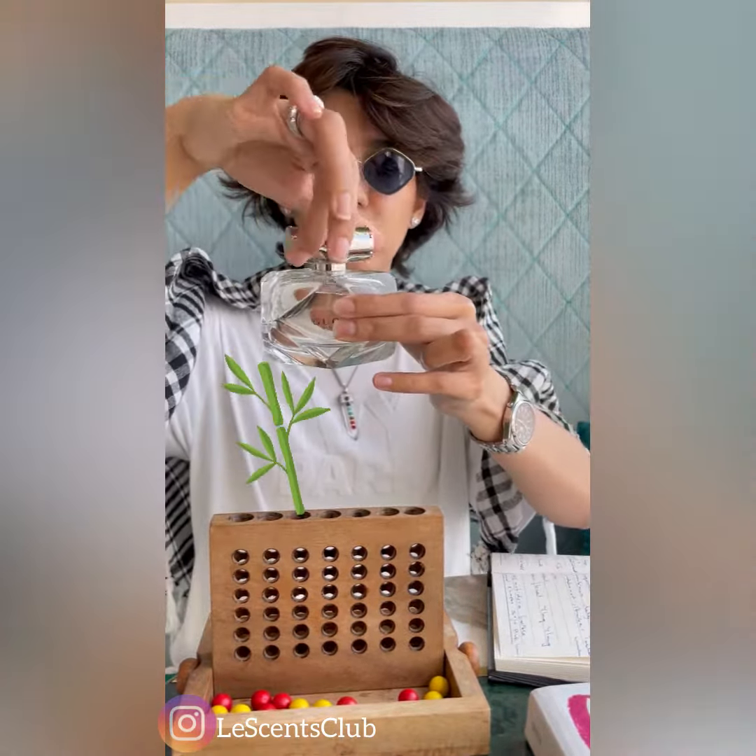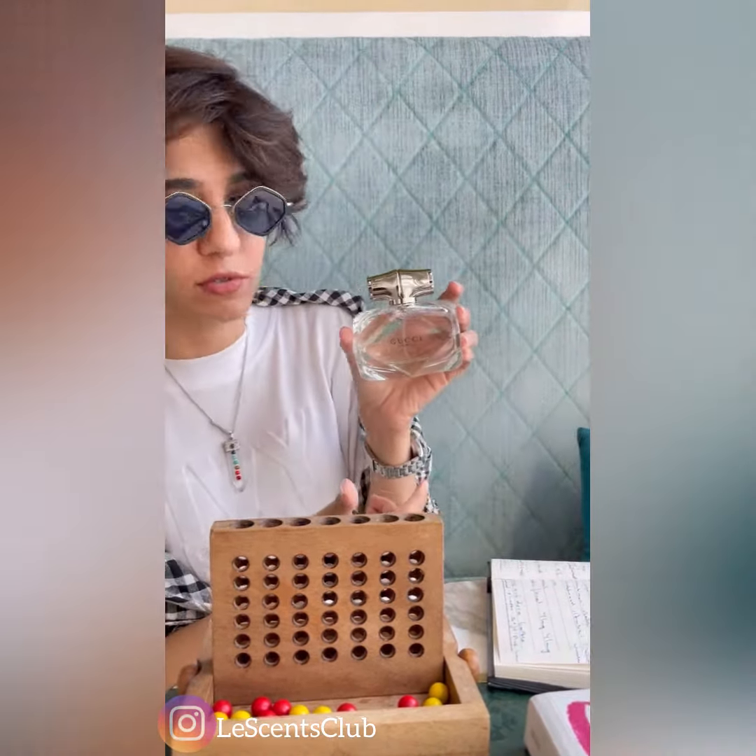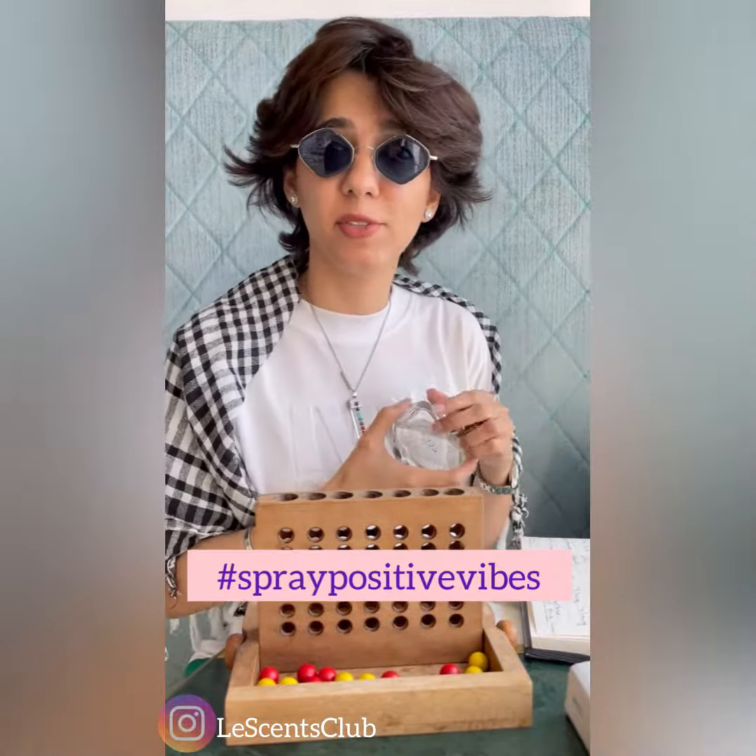The bottle has a bamboo shape — it's a silver shiny bottle with a diamond shape. Beautiful bottle to have on your shelf. So if you want to feel refreshing, clean, and neat, you can wear this and spray positive vibes.